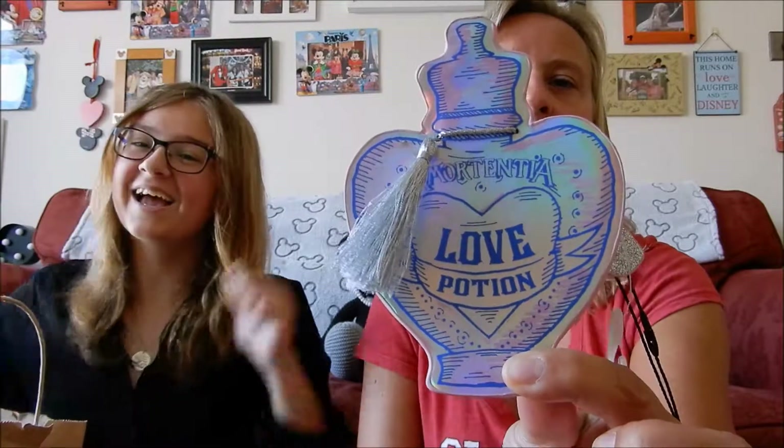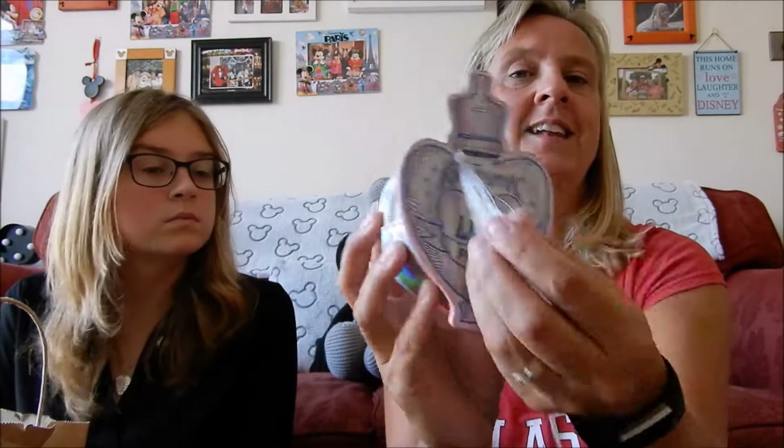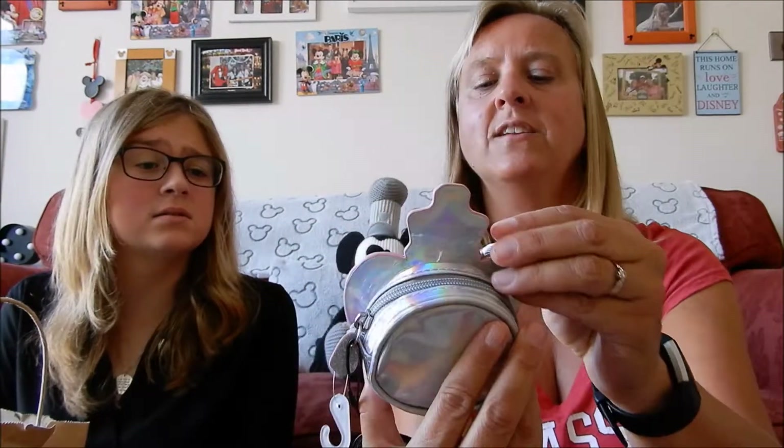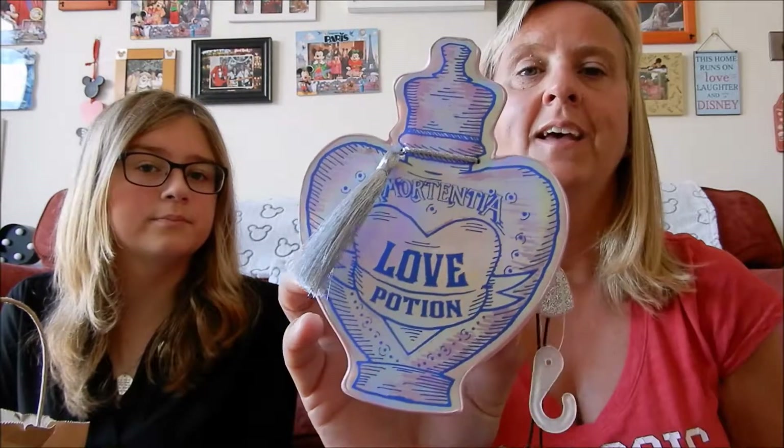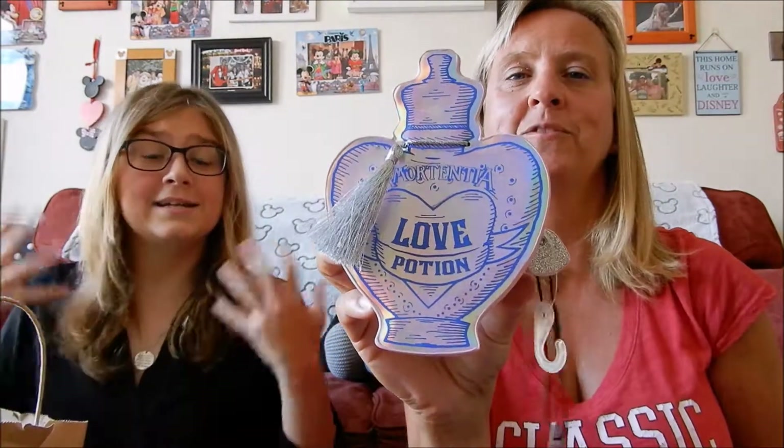We have another coin purse - it's a 3D one but we won't use this one, it's for display purposes. It is Hermione's love potion - a shiny iridescent material with a little tassel on the front. It says Amortentia Love Potion and it is really sweet. You could use it as a purse but it's a bit bulky so just for display. It was reduced to £2 and it goes in our Harry Potter room. Really good for Harry Potter or Hermione lovers.